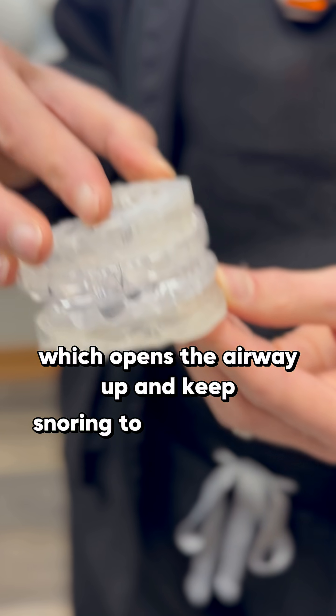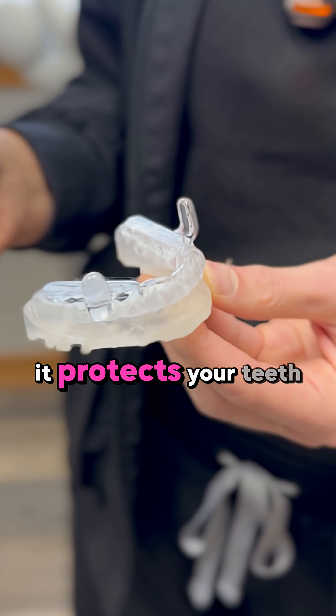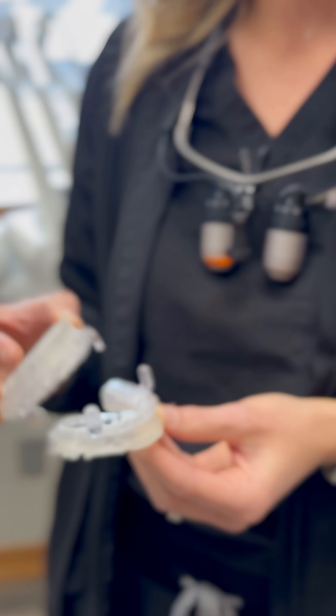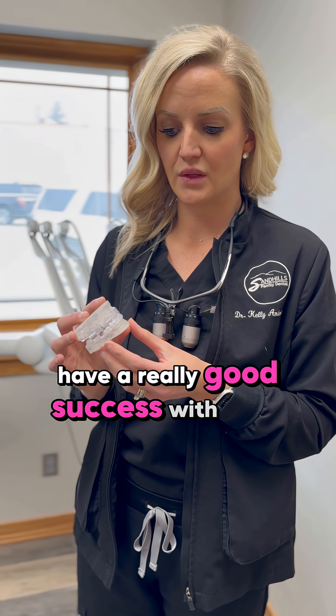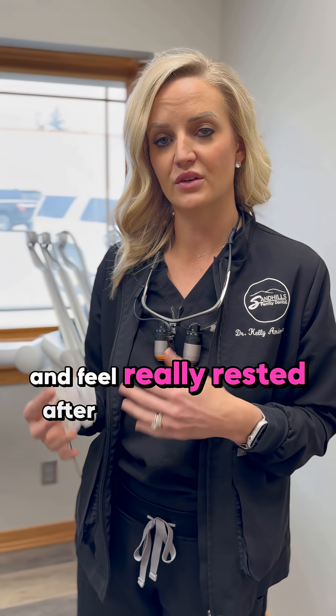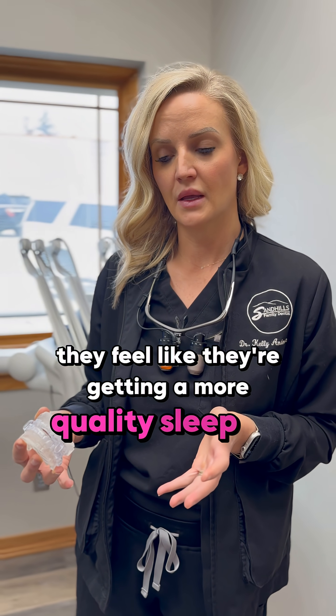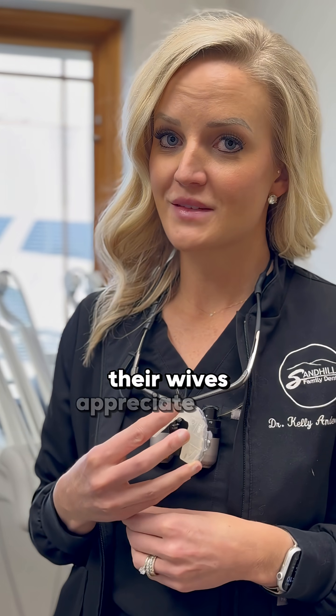It keeps snoring to a minimum and protects your teeth from grinding, which is also a result of trying to open the airway at night. We've had a lot of patients have really good success with these — they feel really rested and like they're getting more quality sleep, and their wives appreciate it too.